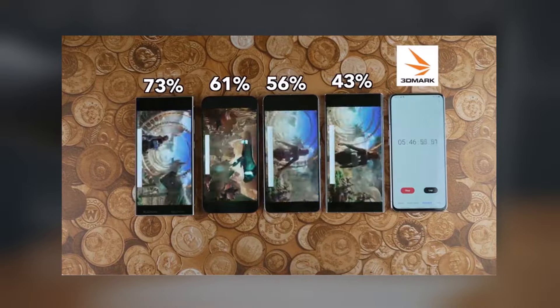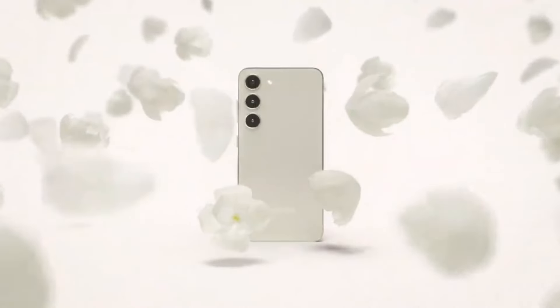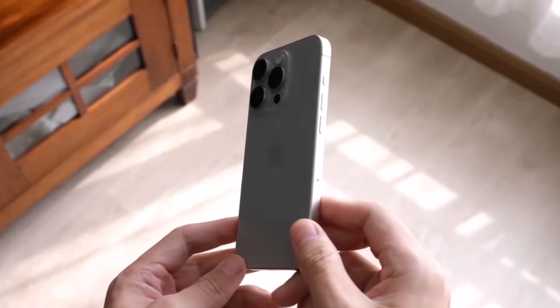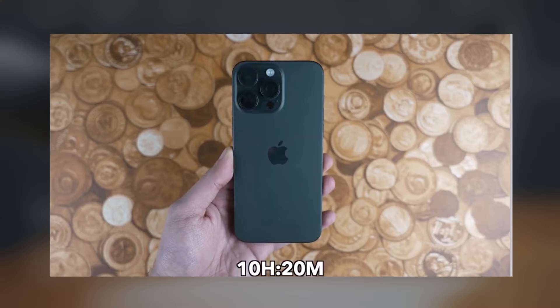The S24 Ultra lasted nearly 11 hours, while the S23 Ultra managed only 8 hours and 10 minutes. This significant improvement is attributed to the S24 Ultra's superior chipset and finely-tuned software, showcasing Samsung's dedication to enhancing efficiency. Comparatively, the iPhone 15 Pro Max, with a smaller battery than the Galaxy S24 Ultra, lasted 10 hours and 20 minutes. Although it didn't surpass the Galaxy phone, it demonstrated impressive efficiency, lasting only 5% less time despite an 11% smaller battery.